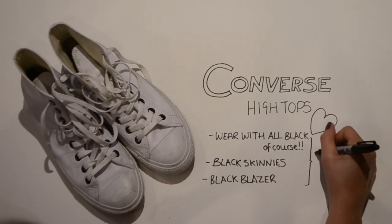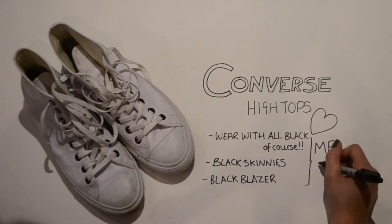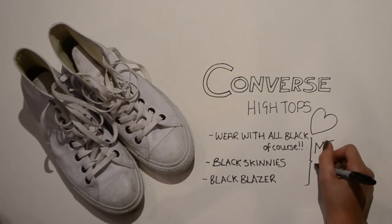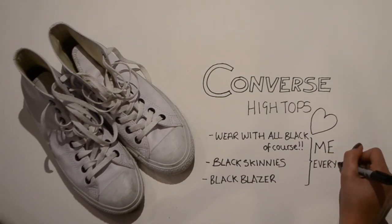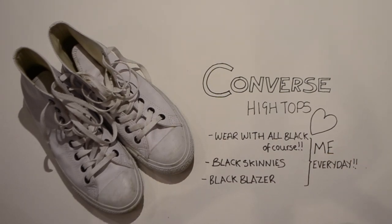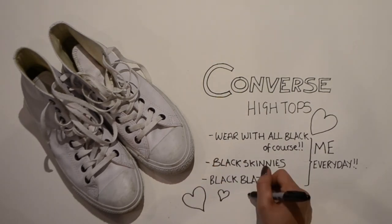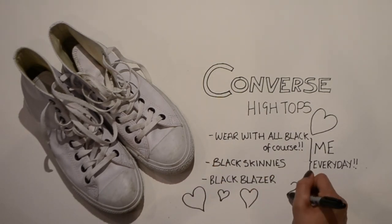That's why they're already dirty — I've been wearing them non-stop, always with all black. I love how all black looks with white trainers. I'm finally getting close to giving in to the whole Stan Smith trend and leather white low top trainers because of how much I'm loving this combination.